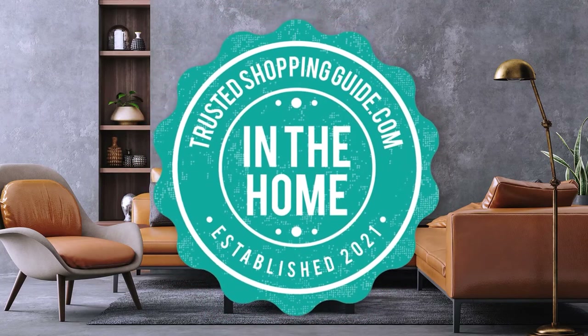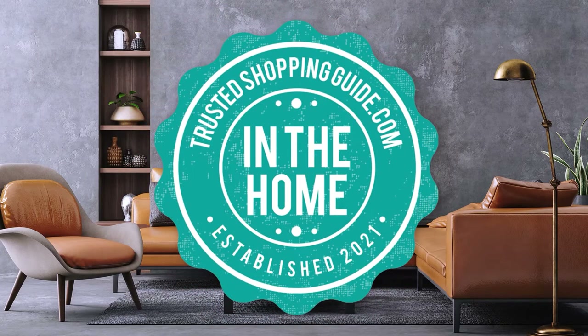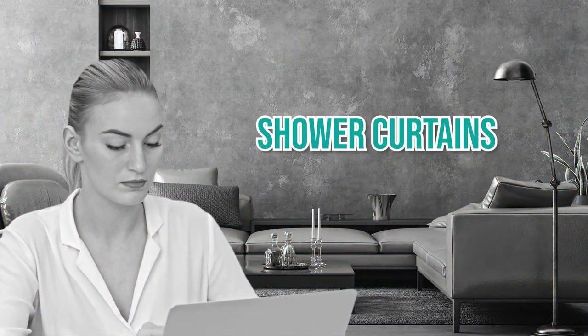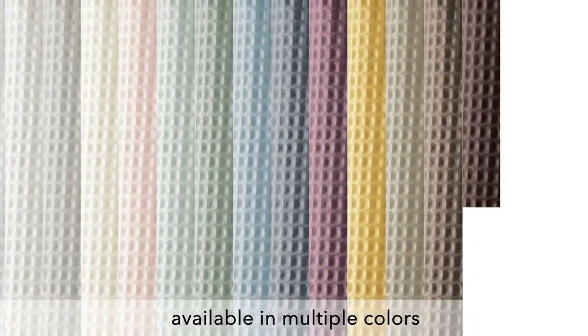Welcome back, home enthusiasts! We're TrustedShoppingGuide.com and today we're in the home. In this video, we'll be sharing with you our 7 highest-rated shower curtains. Shower curtains can totally change your bathroom in addition to protecting your floor from a continuous stream of water.